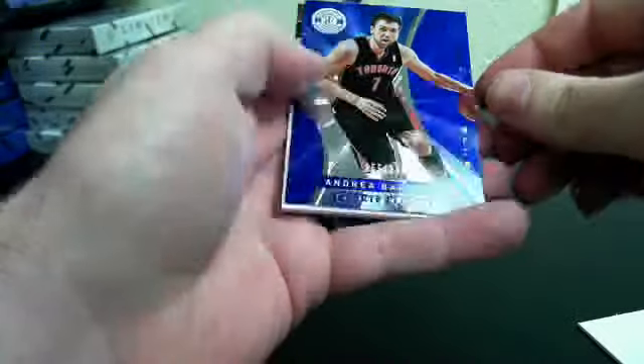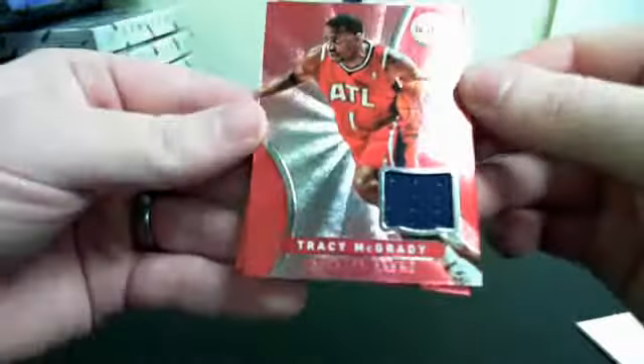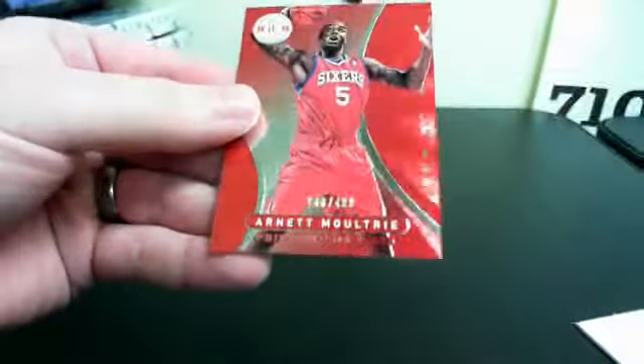Alright, pack five. Andre Bargnani out of 2.99. And Tracy McGrady, one color jersey. Arnett Moultrie out of 4.99.